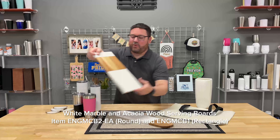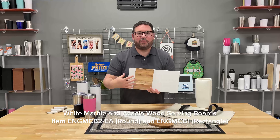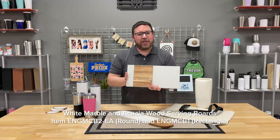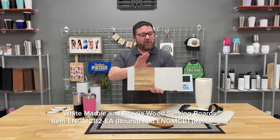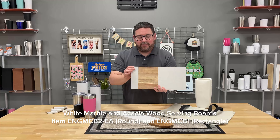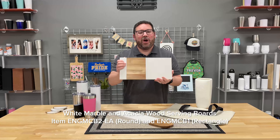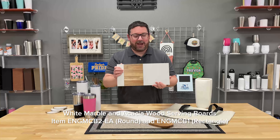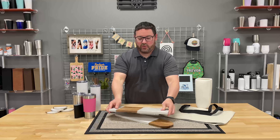I'll show you this one here. I love this one because it's got the acacia wood in between the two pieces of marble. These are cutting boards, serving boards — whatever you want to call them — they look really nice. You can actually use this as a display piece; just make sure you have a nice heavy wall mount because they are very substantial. This is actual marble and acacia wood.